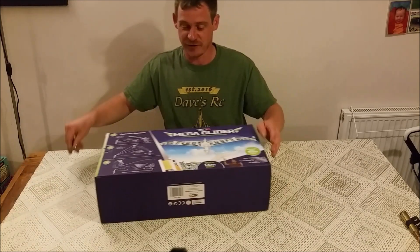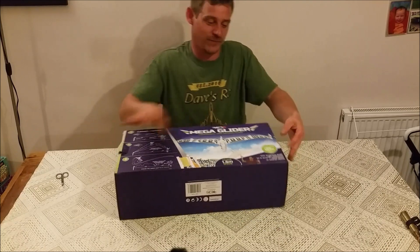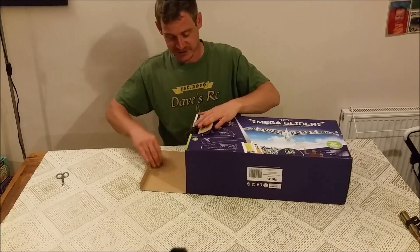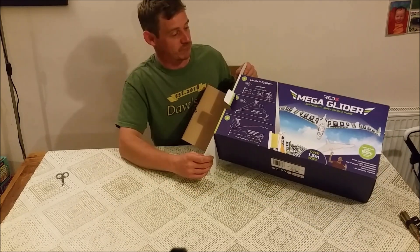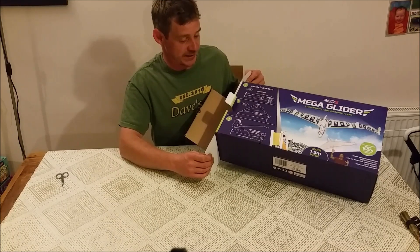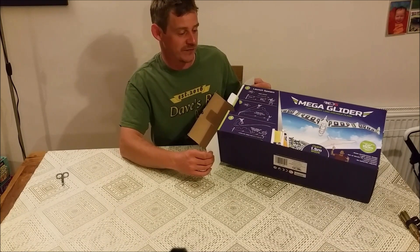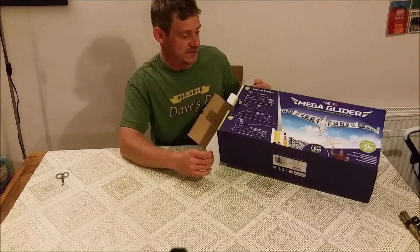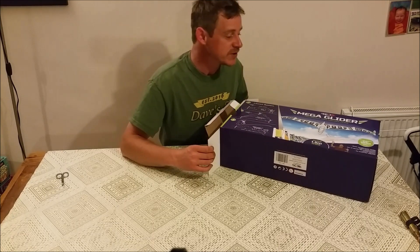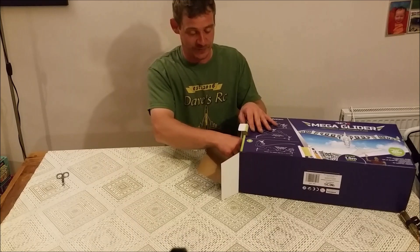I got the last two on the shelf by the way — Nick got one as well. This is a big bungee launch glider: Red 5 Mega Glider, lightweight, long distance plane. The box says over 1.5 meters wide and over 150 meters using the launch system. So it's got a bungee system with it.